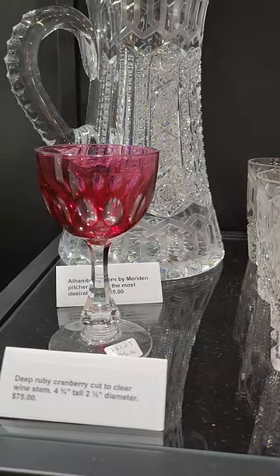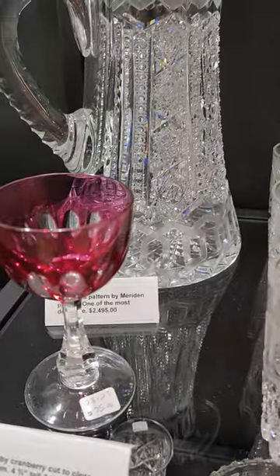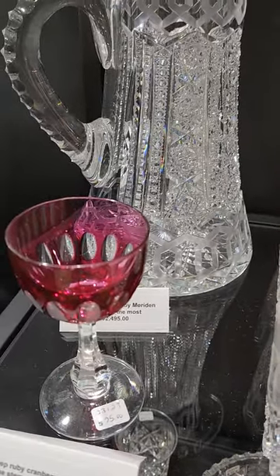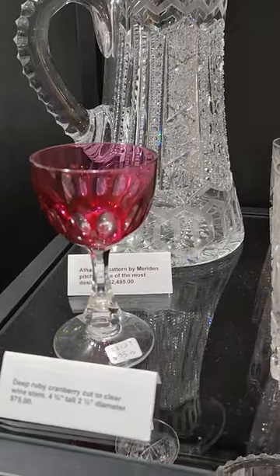Ruby cut to clear wine stem — four and three-quarter inches tall — just a chain of elongated punties, clear base, fluted petticoat stem. And it's $75.